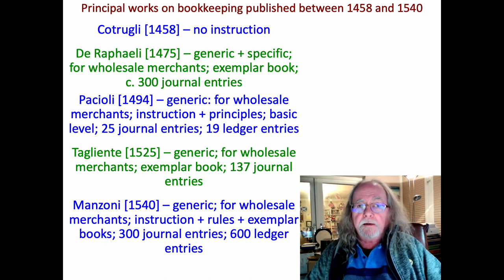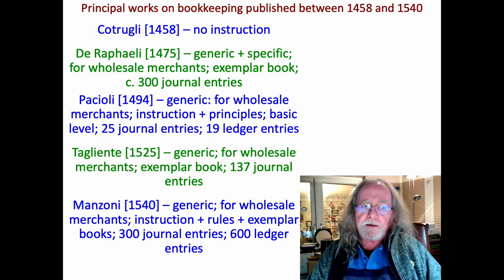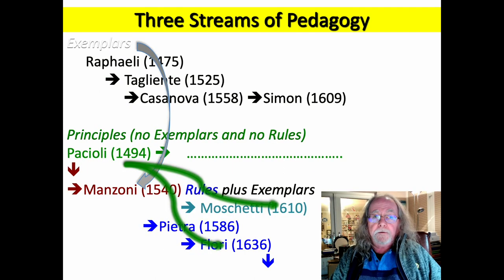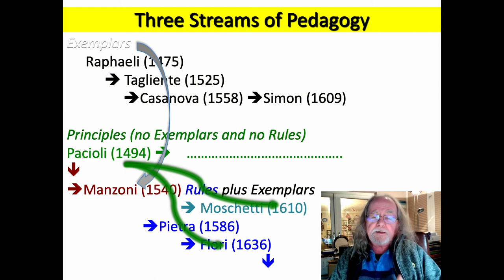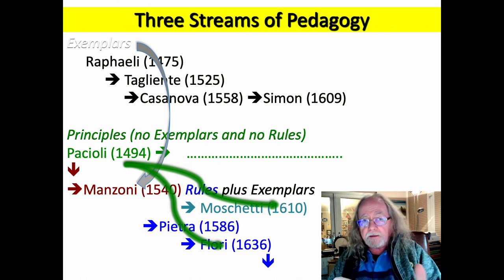Then Manzoni: generic, nothing specialised, again for wholesale merchants. There was a lot of instruction — just as much as in Pacioli — but also exemplar account books: journals and ledgers, with 300 journal entries and 600 ledger entries, much bigger than the others. That again spread double entry bookkeeping, but it did it beyond Venice. It went through an estimated seven editions over about 60 years, extremely influential in pushing that approach to teaching accounting — the combination of instruction and exemplar account books. That approach was carried on for several hundreds of years. So you had three ways of doing it: exemplars; a principles-based approach like Pacioli with no exemplars and no rules; and then Manzoni who introduced rules. That's why Manzoni is the one that led to the way accounting and bookkeeping were taught for hundreds of years.